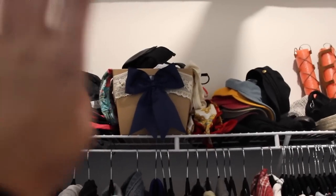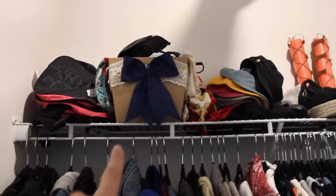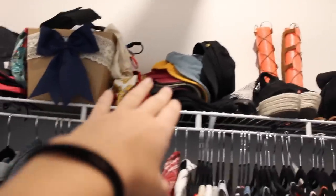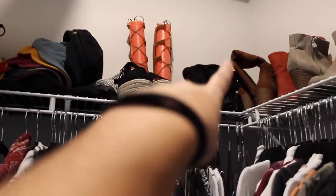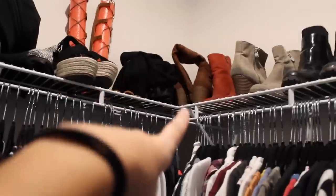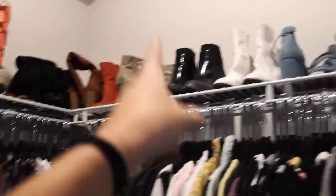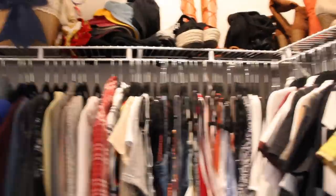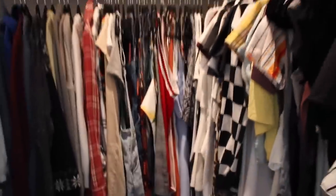Down here I have all of my go-to shoes that I'm always grabbing. Up here in this bin are bathing suits. Then I have all my hats stacked up, some sandals, and thigh-high boots — I think I'm going to sell the brown ones, so check them out on my Poshmark. And then booties, sandals, and heels. That's kind of my closet, very summed up very fast.